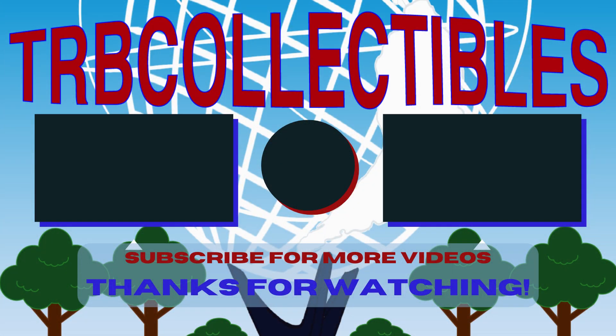Thank you for watching. If you enjoyed today's video, be sure to click that like button. And if you have some time, check out some of the other videos posted here. Thanks!